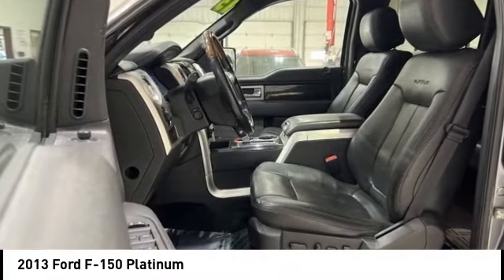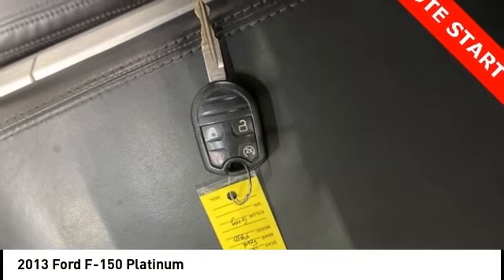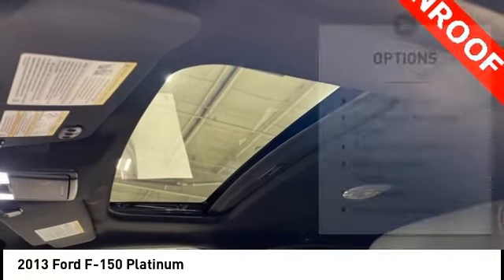Make a great choice today with the 2013 F-150. A Ford F-150 knows how to handle any situation. It's built to follow orders, no whining. Here are some of this vehicle's great options.